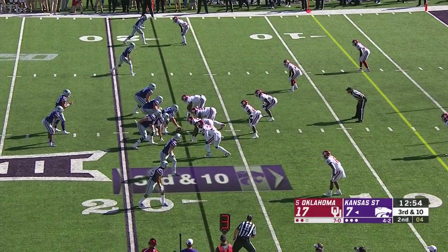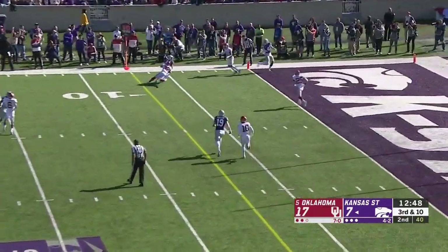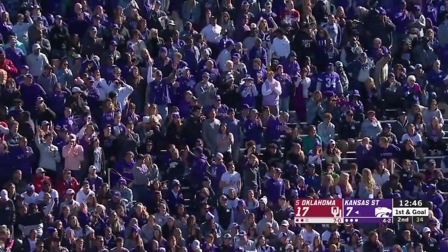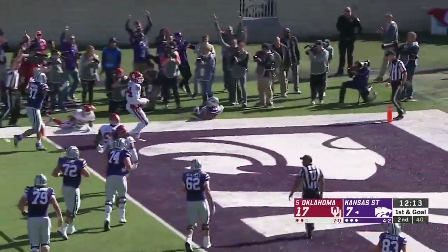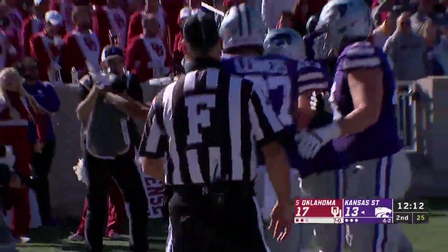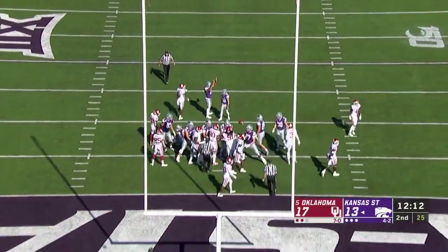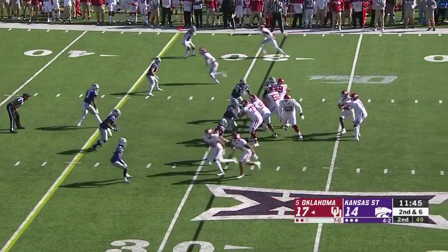Thompson looks that way, instead it's the underneath man — Joaquin Gill — a first down. First and goal at the five for Kansas State, 13 yards. Thompson finds Youngblood and Youngblood finds the end zone. The freshman Joshua Youngblood scores from four yards out. One player has been ejected, so now true freshman Jaden Davis will play the rest of the way. It's a 10-play drive.